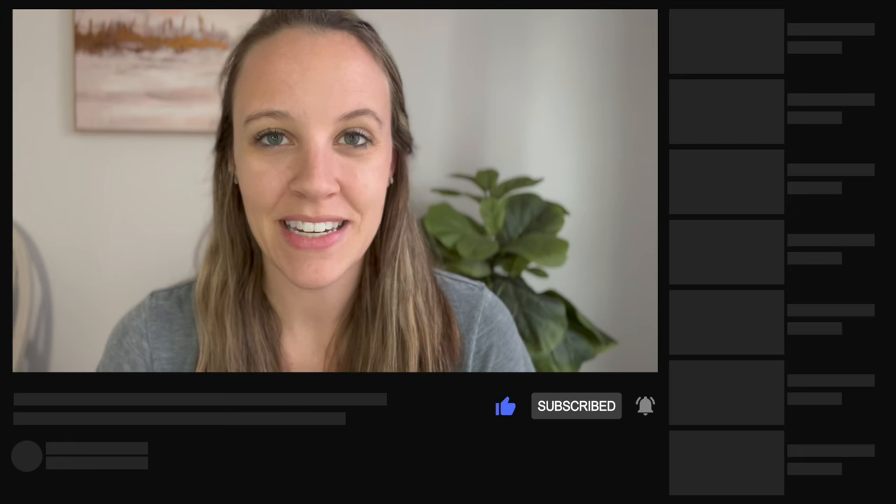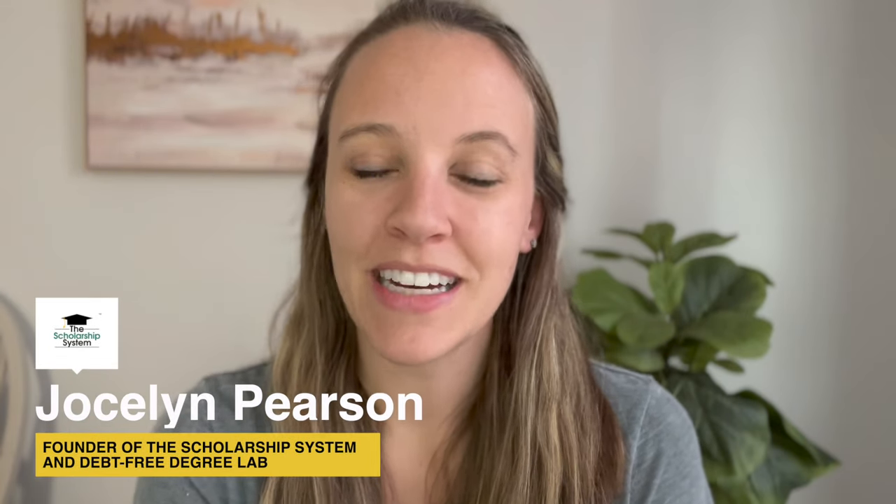Make sure you hit subscribe because every single week we release a new strategy to help your family work towards a debt-free degree with your student. My name is Jocelyn Pearson, founder of the Scholarship System and Debt-Free Degree Lab, where we redefine paying for college to help families build strong financial futures rather than ones buried in student loan debt.